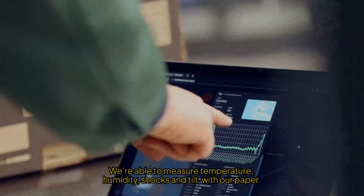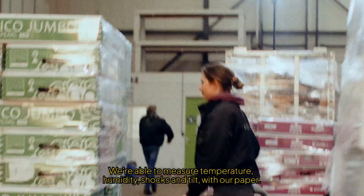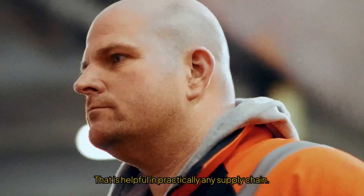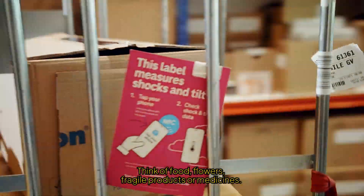We are able to measure temperature, humidity, shocks, and tilt with our paper. That is helpful in practically any supply chain — think of food, flowers, fragile products, or medicines.